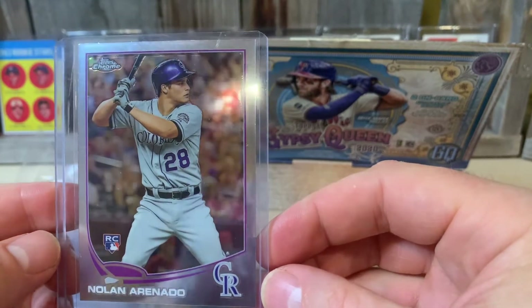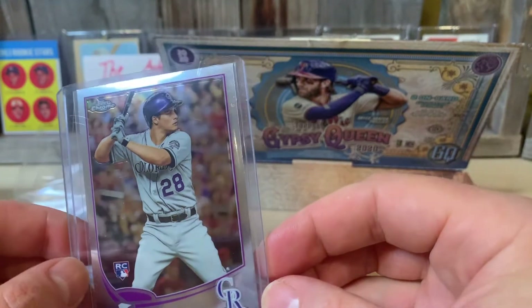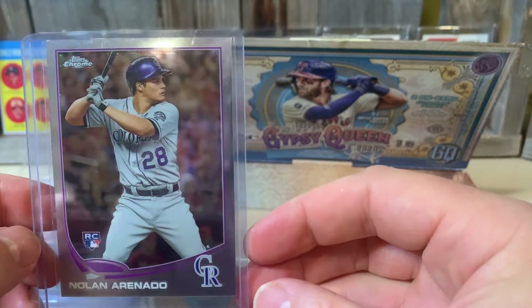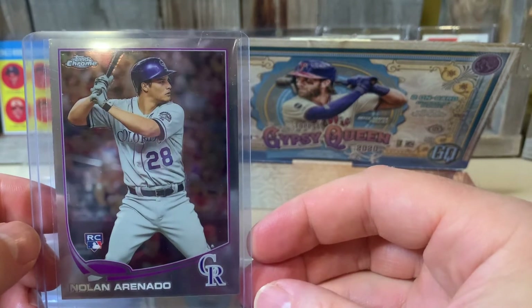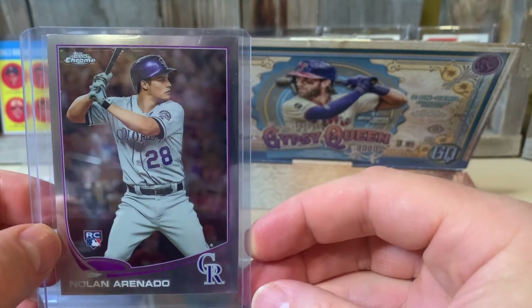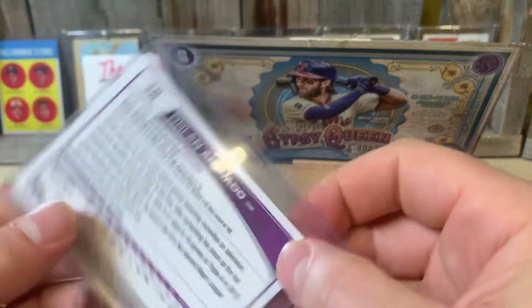Check out Hot Corner Collection's channel - he has an amazing card room. Lots of autographs, slabs, just some really cool stuff. His background always has something cool in it. Check out his channel. This is awesome - I can't believe you sent this card to me.